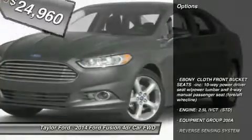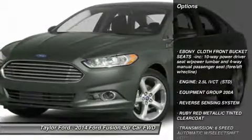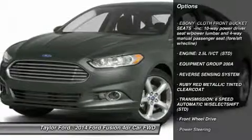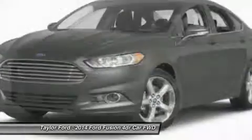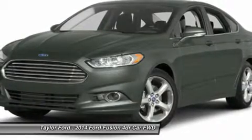Here are some of this vehicle's great options: anti-lock braking system, steering wheel audio controls, air conditioning, power steering, adjustable steering wheel, and keyless entry.